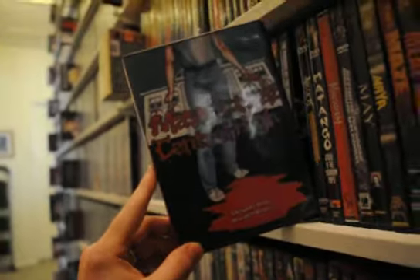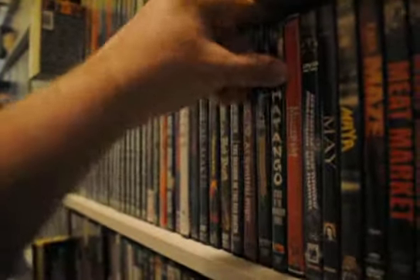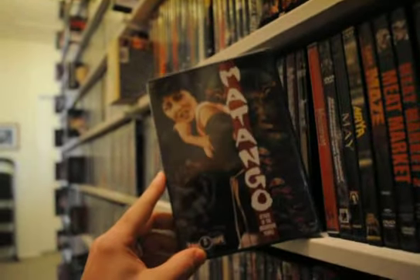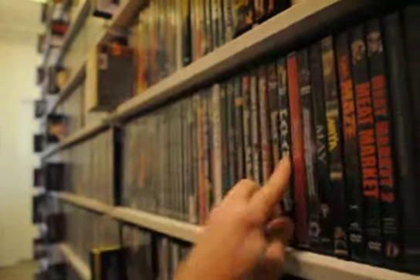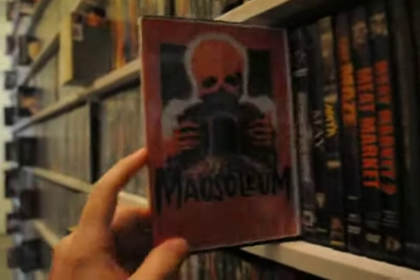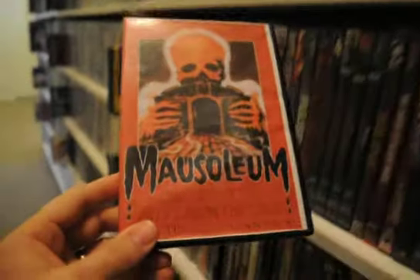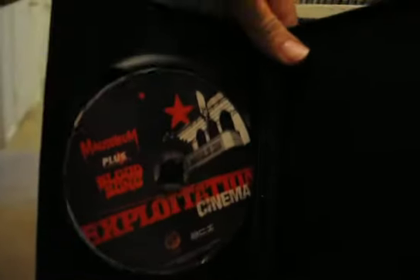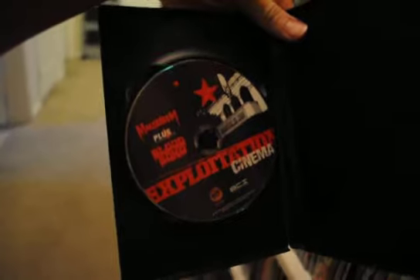A bootleg for Massacre at Central High. Massacre in Dinosaur Valley. Matango: Attack of the Mushroom People. And Mausoleum — I've always liked this cover art so I custom made and printed out a cover for it. It's a drive-in edition that comes with Blood Song, another obscure 80s horror movie. I got it mainly for Mausoleum.